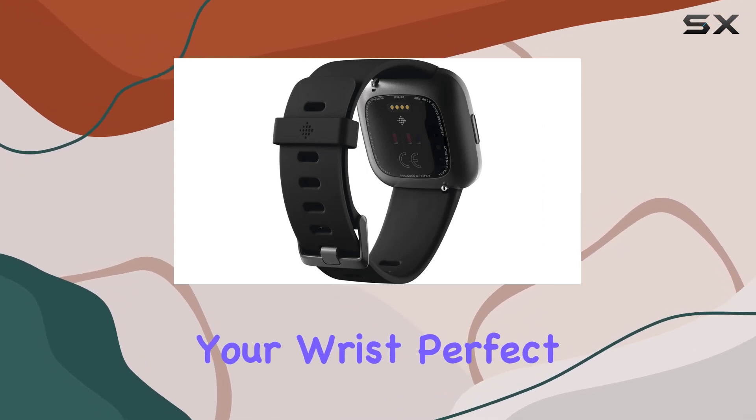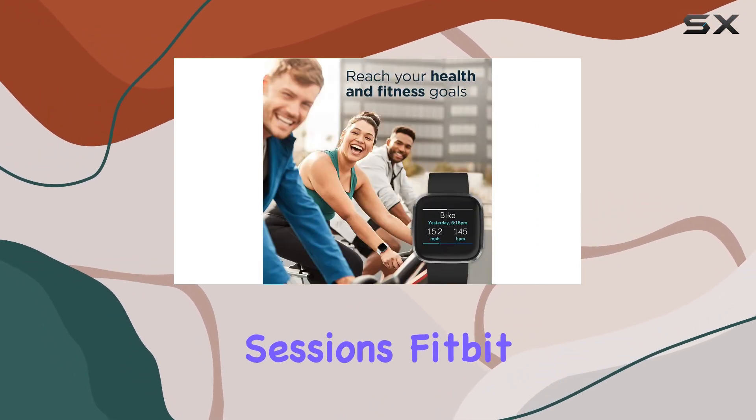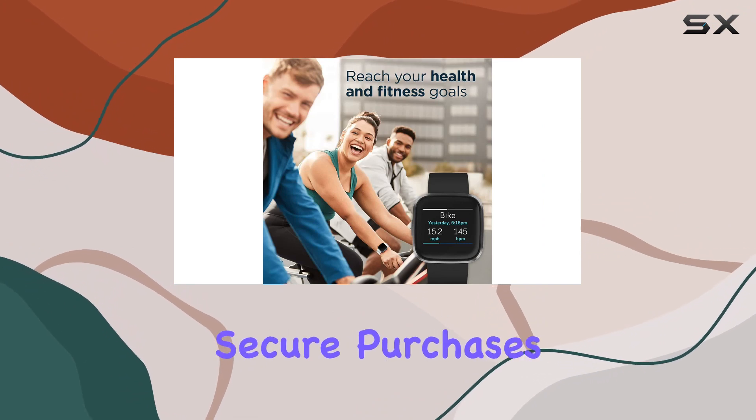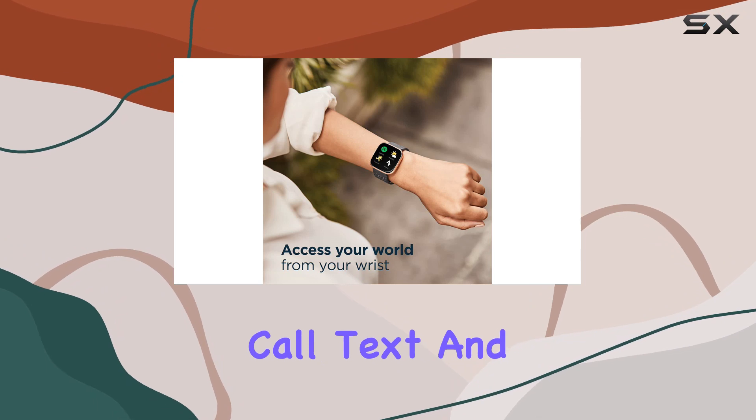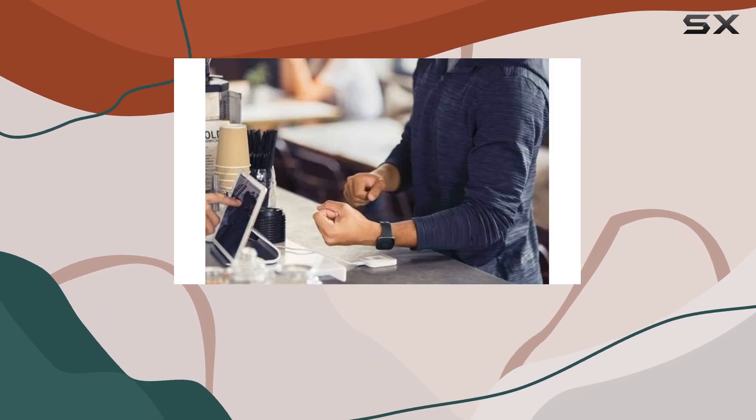Fitbit Pay adds a layer of convenience, allowing for secure purchases on the go. Plus, you won't miss a beat with call, text, and smartphone app notifications right on your wrist.